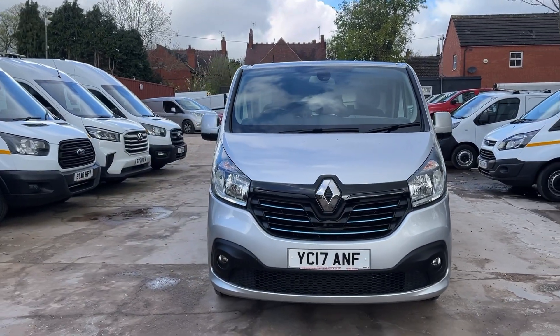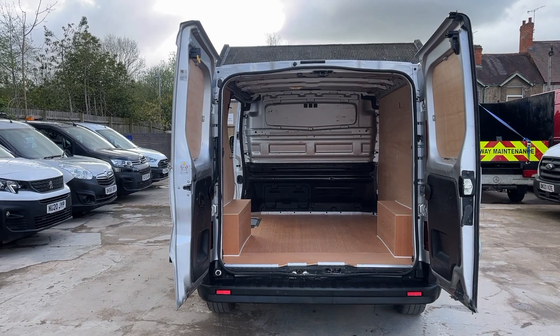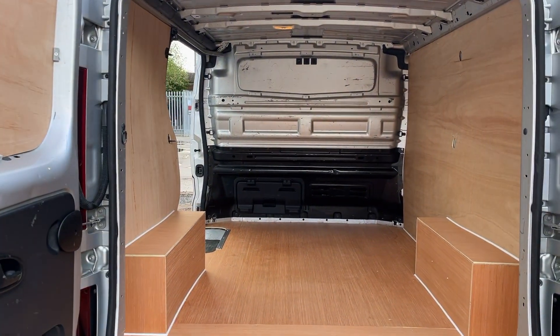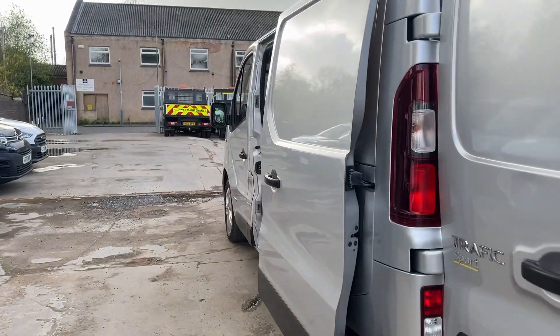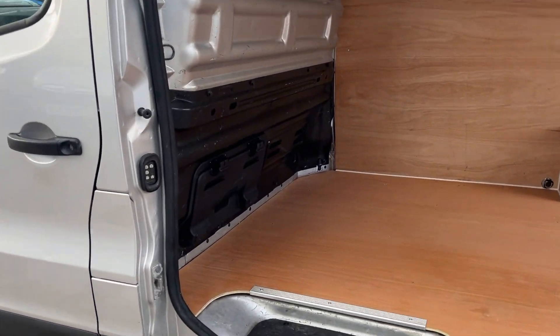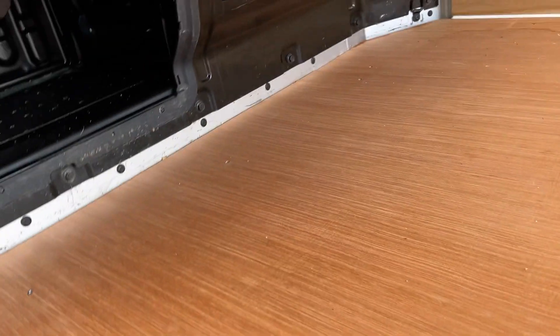I'll show you the inside. Freshly ply-lined for the next owner. We've also got the section there, so if you want to put something slightly longer in you've got the ability to go straight under the front seat.